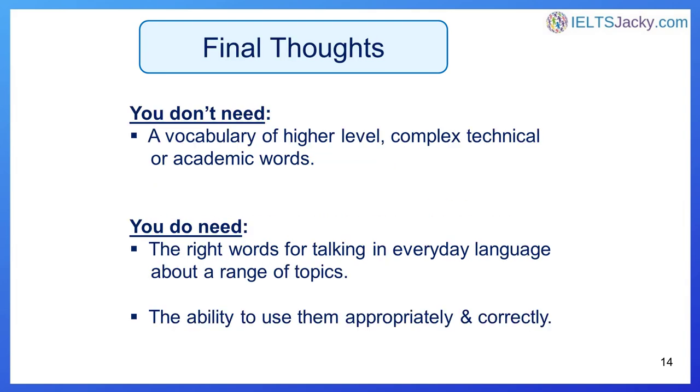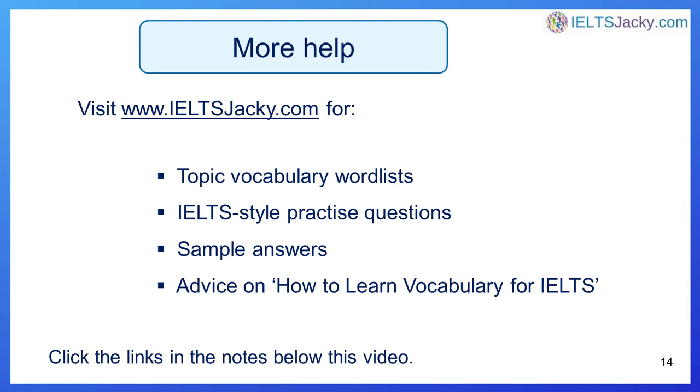Before we come to the end of this video, there are a couple more things it's important to know about vocabulary for IELTS. First, you don't need a vocabulary of high-level, complex, technical, or academic words. What you do need is the right words for talking in everyday language about a range of topics and the ability to use them appropriately and correctly. A carefully selected bank of key words and phrases would be enough to answer most questions in your IELTS exam. I hope you now have a much clearer idea of what vocabulary to focus on — do check out the links in the notes below, and I look forward to seeing you on the website.